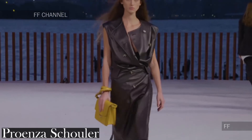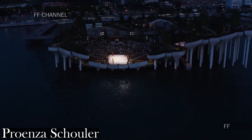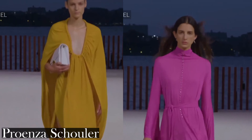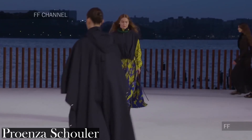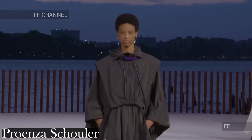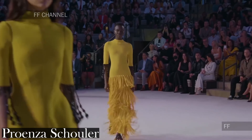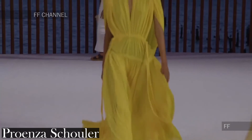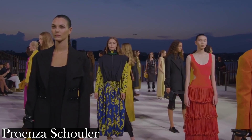With Proenza Schouler there are a number of different references in this collection — from the bright color palette to scuba and surf references, and those handmade leis that the models wore around their neck, all of which was inspired by island vibes. The key details were fringing and cutouts, all seen on comfortable, easy-to-wear pieces from the garments themselves right down to the footwear.